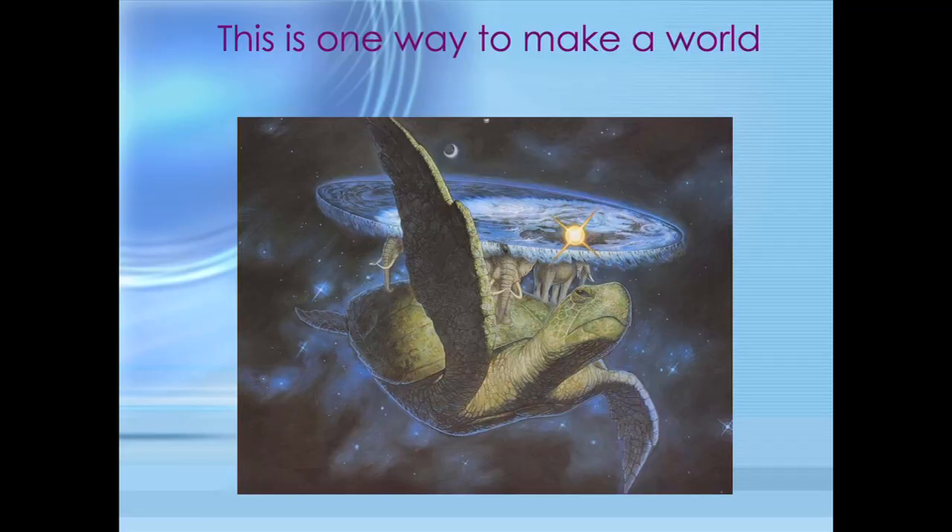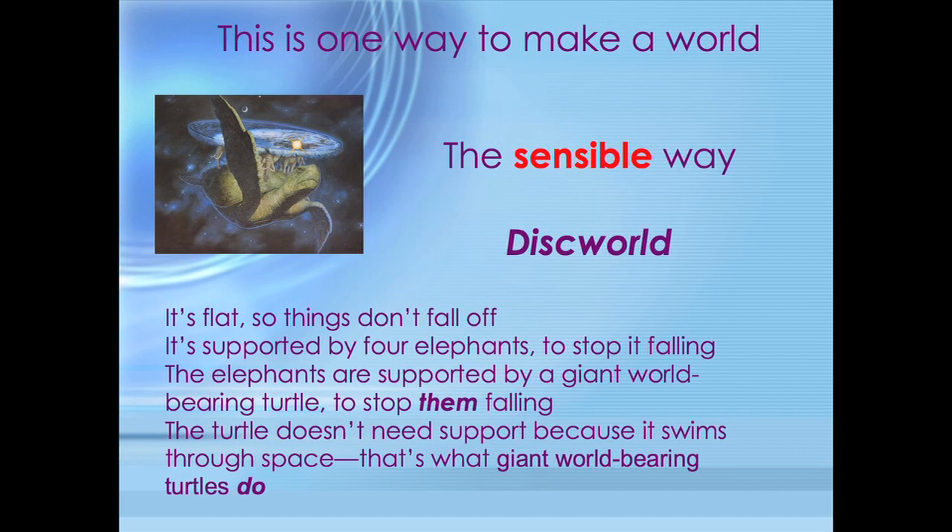I'll talk and run the computer, and Jack and Terry will heckle and join in and take over. Welcome to Dublin, the city of Science of Discworld. How can there be a science of Discworld? Discworld runs on magic. So this is one way to make a world — it has all the ingredients. This is the sensible way to run the world. It's Discworld. It's flat, so things don't fall off. It all makes sense.